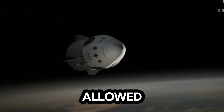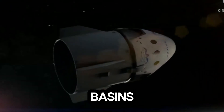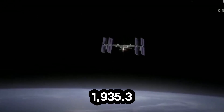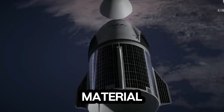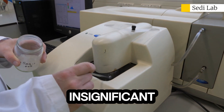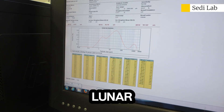Ingenious engineering allowed Chang'e 6 to land safely in the South Pole-Aitken Basin, one of the oldest and deepest impact basins in the solar system. Using robotic arms, drills, and collection devices, the lander gathered 1,935.3 grams of lunar material — roughly 4.4 pounds — including dust and rocks. This small amount might seem insignificant, but for scientists, it is a treasure trove: the first samples ever returned from this mysterious lunar region.